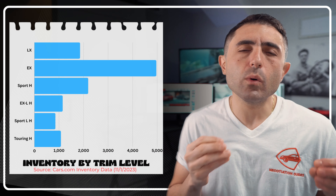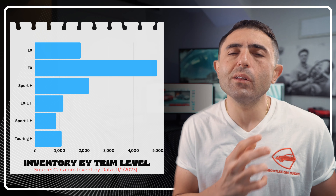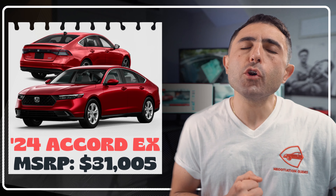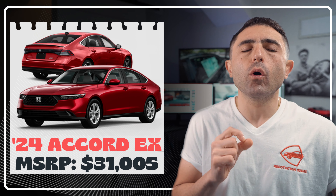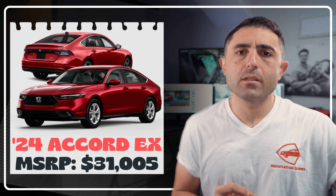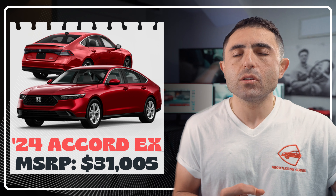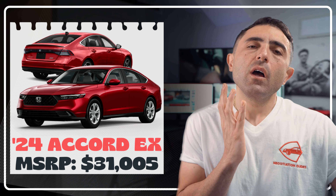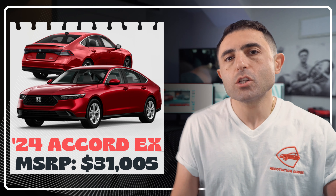Something you're going to find pretty cool is that the bulk of the inventory available is on the EX. The typical MSRP you're going to see is going to be about roughly $31,005 — that's your typical 2024 Honda Accord EX. This is not too far away from the typical $27,000 to $28,000 we were seeing previously on other generation Honda Accord models, especially when comparing EX to EX.